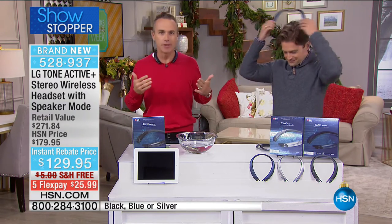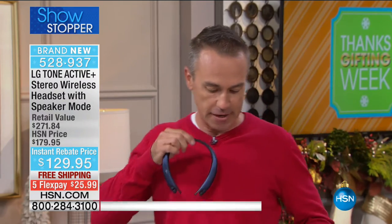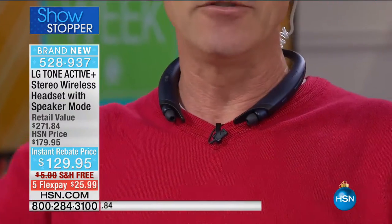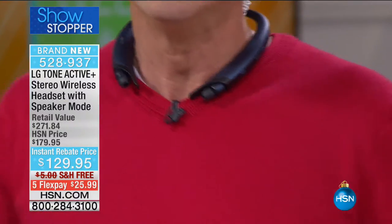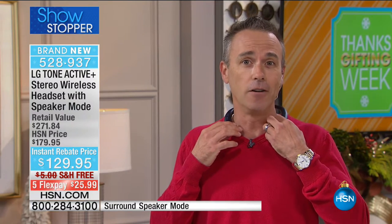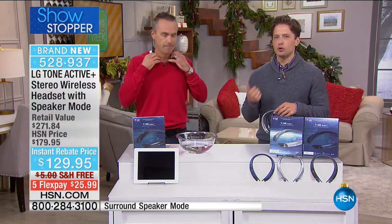Brand new to HSN, never seen before - surround sound external speakers on the headset with internal earbuds as well. You get the best of both worlds. The six external speakers project music vertically so nobody around you is disturbed when you're working out outside. Personally, I like to push the stroller, walk the dog, do my 5K run around the lake. Before, with earbuds only, it was an unsafe experience because you couldn't hear traffic, but now with this you can control the volume and still hear your environment.